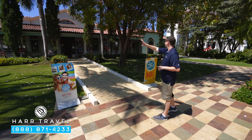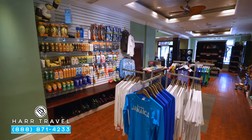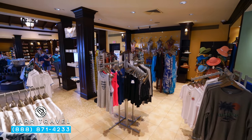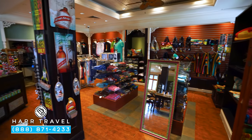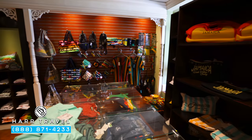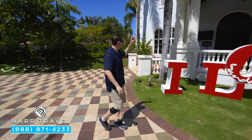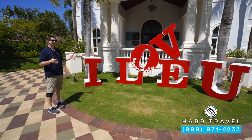Just behind me you're going to find the shopping arcade — it actually wraps all the way around this side of the building and to the other as well. They've got all kinds of different options for your retail therapy: clothing, watches, jewelry, and different things like that. In addition you can find some souvenirs from around Jamaica, and there's also a sundry shop in there so if you forgot sunscreen or something you left at home, you can find those there as well.